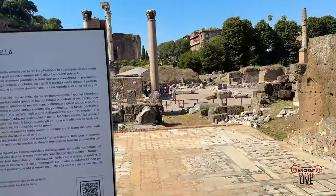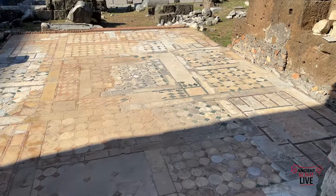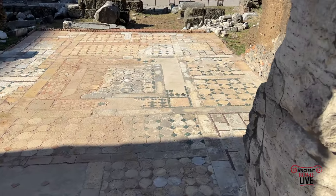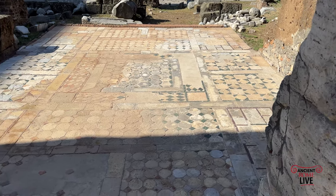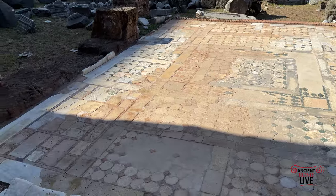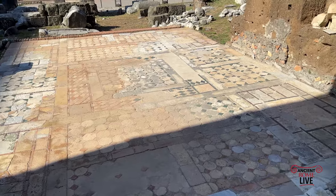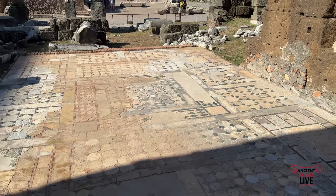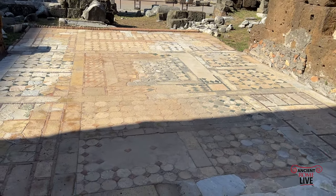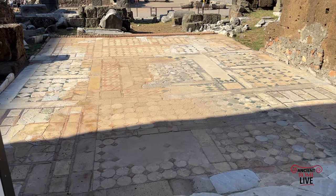We have a late Opus Sectile floor. This floor has been recently cleaned and dates to the sixth century. We want to think of the Basilica Emilia famously being destroyed in 410 — that Augustan monument — but the space takes on a later life. This recently restored, visible floor of Opus Sectile underlines the fact that yes, indeed, this structure, this space, was still occupied and buildings were still on it.